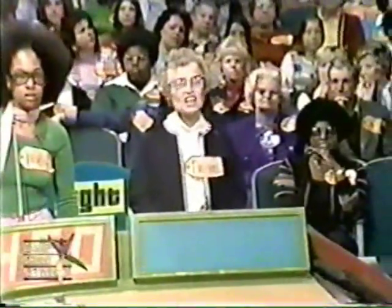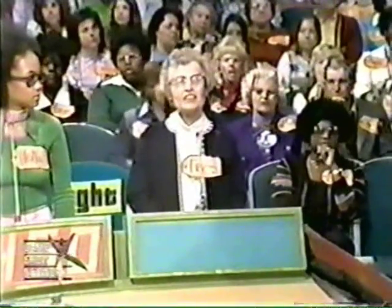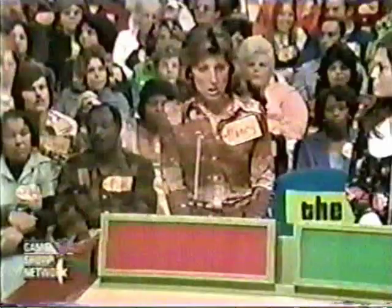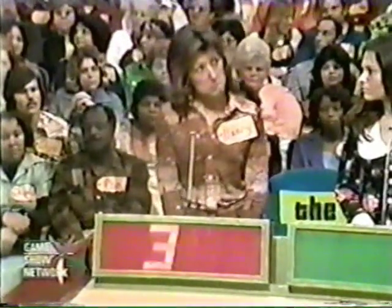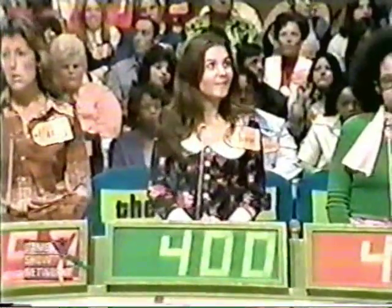Sister Frances bids $480. Nancy bids $399. Diane bids $400. The actual retail price is $400. Diane got it exactly right.